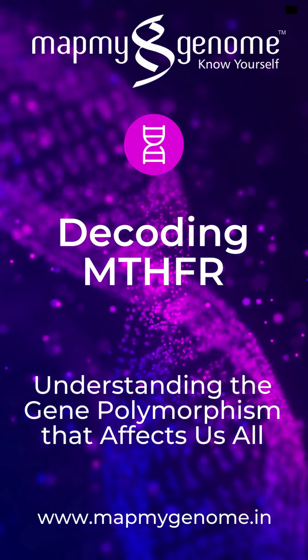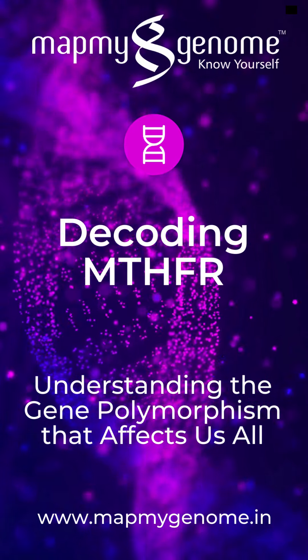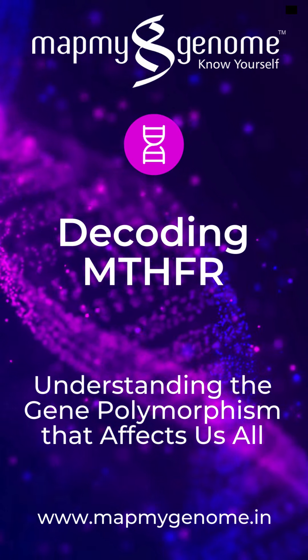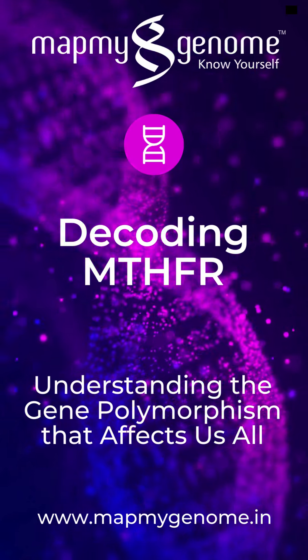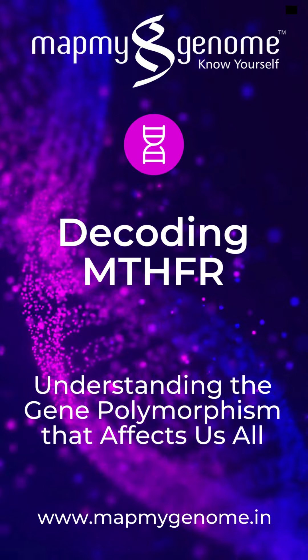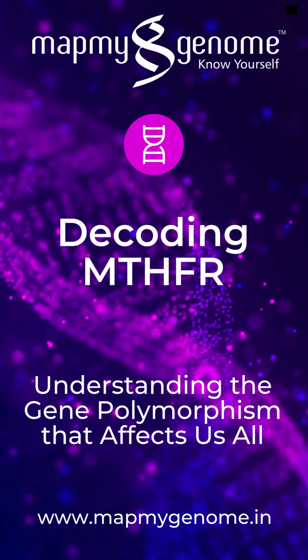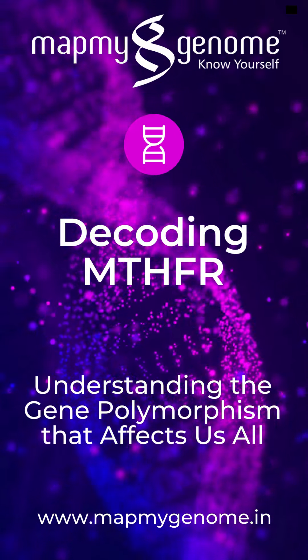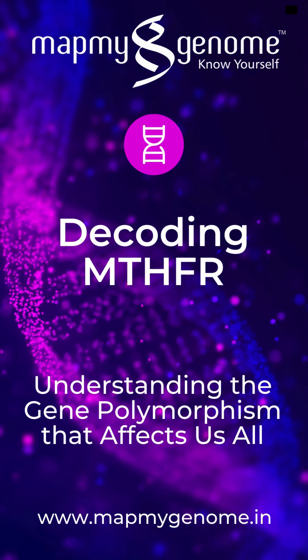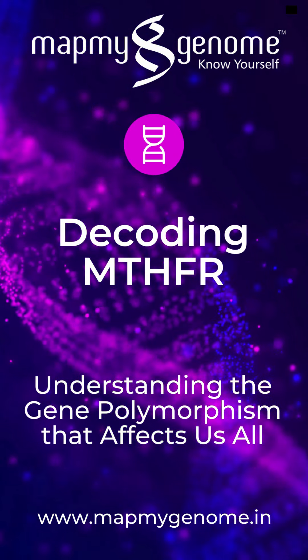After testing, you receive a report that details your genotype, including any polymorphisms detected and their potential health implications. The report will also provide an assessment of your risk for health conditions related to MTHFR polymorphisms and suggest any necessary lifestyle or dietary changes. MapMyGenome will offer genetic counseling to help interpret your results and provide expert guidance on managing any associated risks.